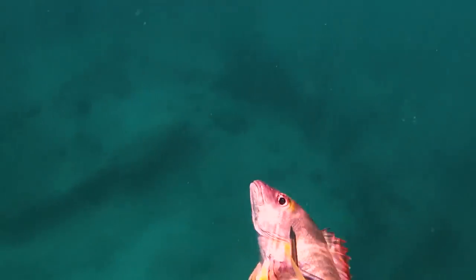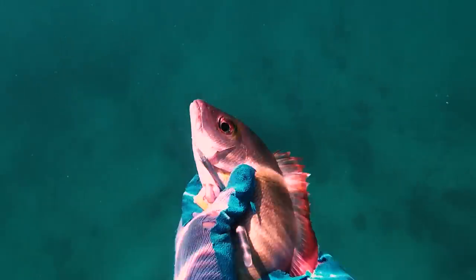There is currently no regulation on size and bag limit for this fish, so go and catch as much as you can. It will help out the reefs and make a nice meal.